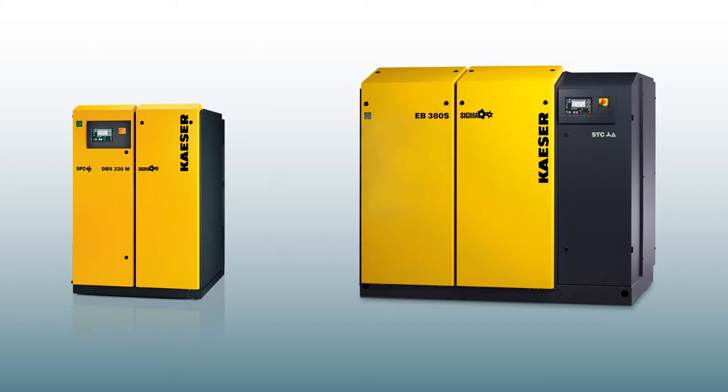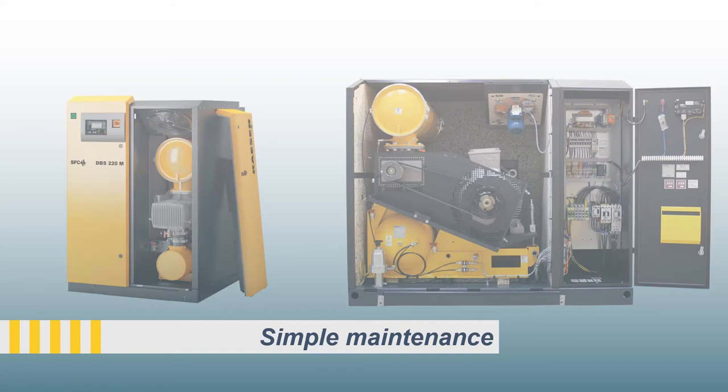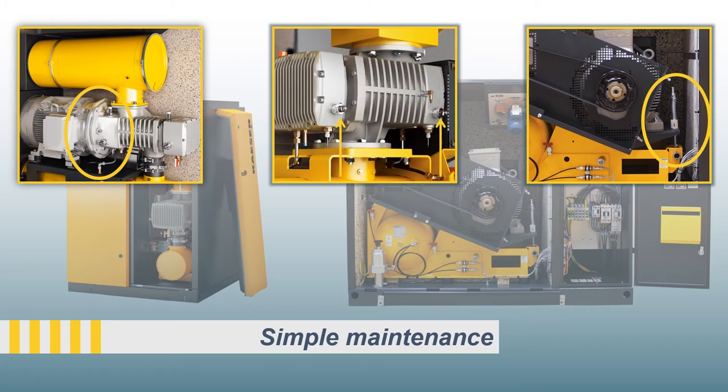With all the major components easily accessible, maintenance couldn't be simpler. DBS models feature a low-maintenance gear drive, while the belt drive on EBS and FBS models includes an automatic belt tensioner. All units feature easy-to-read sight glasses to help cut down preventive maintenance time even more.